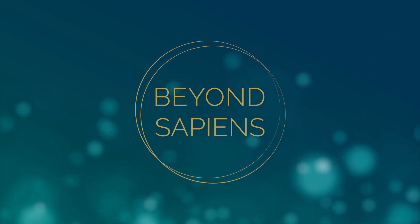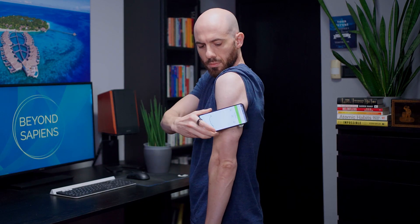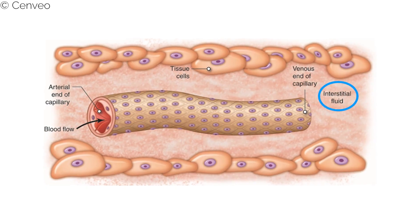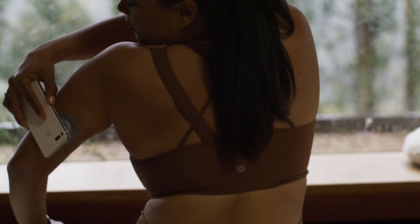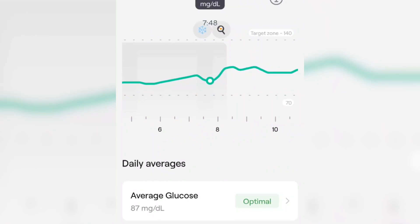If you really want to optimize for longevity, making data-driven decisions is paramount, and a CGM can really help you do that. A CGM provides continuous tracking of your blood sugar levels. It's a small sensor inserted under the skin that measures glucose in the interstitial fluid, which is the fluid around your body's cells. The sensor is linked to your phone, so with just a simple scan, you can get an instant reading of your glucose levels and download data from the previous hours. You can see your glucose curve throughout the entire day for 14 days in total, as that's how long a sensor usually lasts.